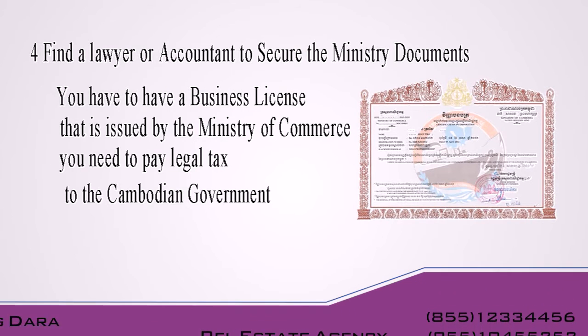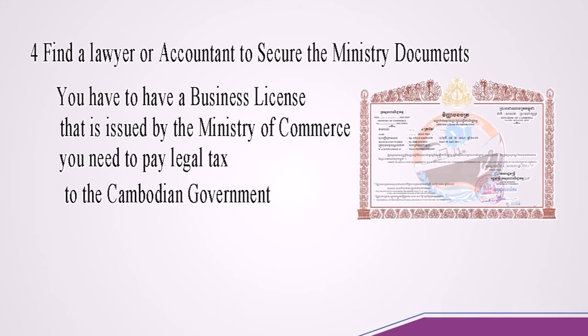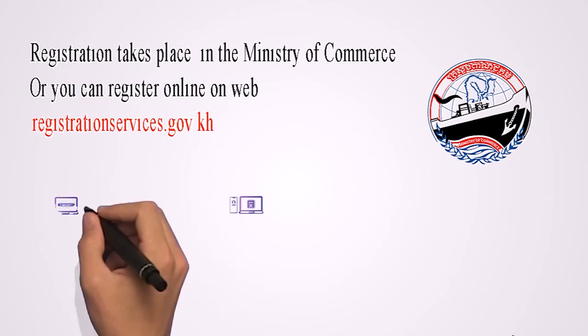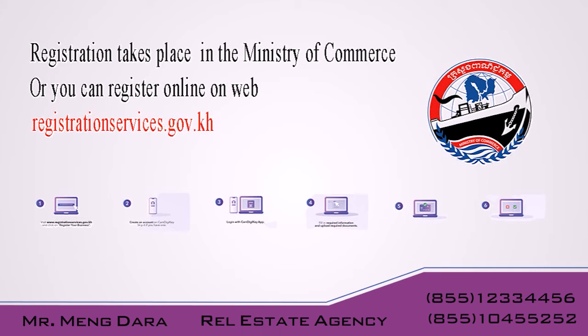Find your lawyer or accountant to secure the ministry document. You have to have a business license that is issued by the Ministry of Cambodia. You need to pay a legal tax to the Cambodian government. Registration takes place at the Ministry of Cambodia, or you can register online on the web registration service.